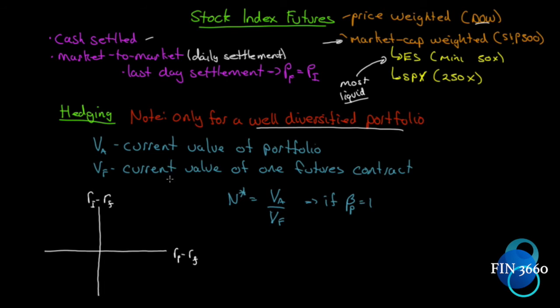F is the current value of one futures contract. If you're using the ES, it's the futures price times 50; if using the SPX, it's the futures price times 250. For the optimal number of contracts to hedge a portfolio, if we put the value of our portfolio in the numerator and the value of one contract in the denominator, we get the number of contracts needed so that the total value of futures equals the portfolio value — but only if the beta of the portfolio equals one, because the index has a beta of one.